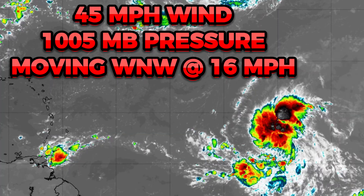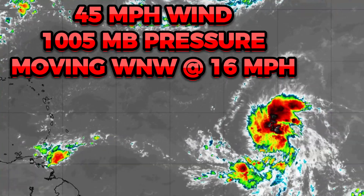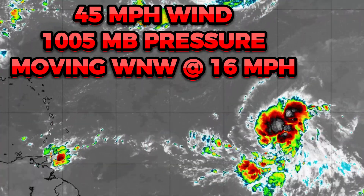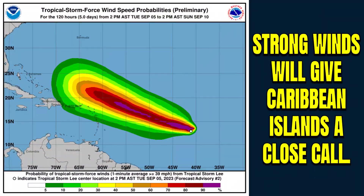As of your evening update from the National Hurricane Center, we've seen a tropical depression now transition into Tropical Storm Lee. It's got 1005 millibar central pressure with 45 mile per hour winds. It is moving west-northwestward at around 16 miles per hour, not really being affected by anything to put a damper on its strengthening. Strong winds will give the Caribbean islands a very close call, with at least a 10% chance of tropical storm force winds on the southern side of the storm.